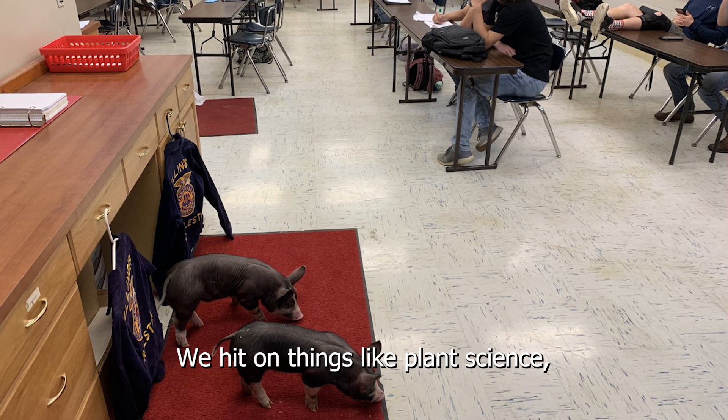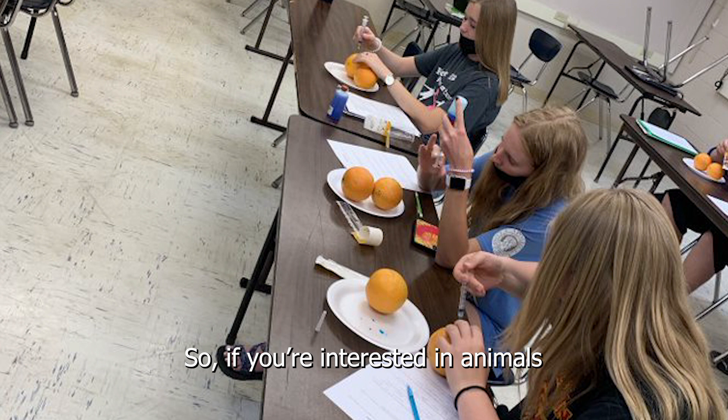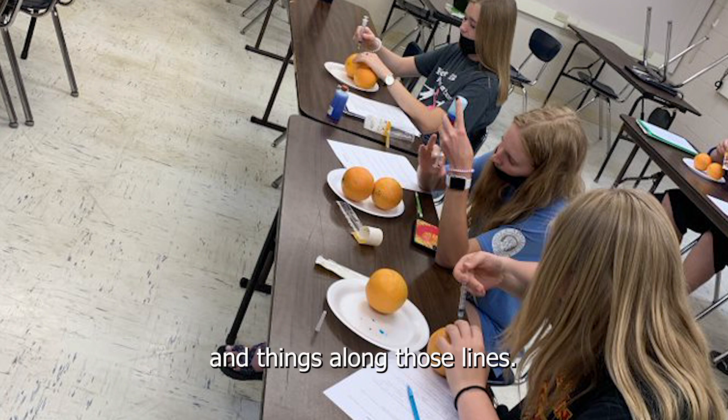We hit on things like plant science, animal science, and soil science, and we really break down into those three areas. So if you're interested in animals, this is currently the only course that we offer that hits on the animal science industry or vet technology and things along those lines.